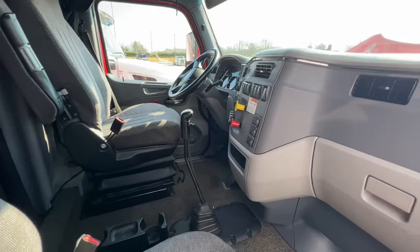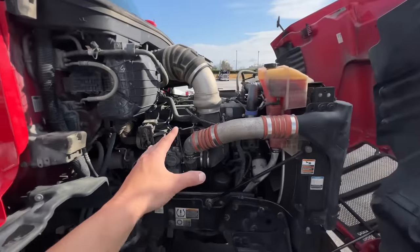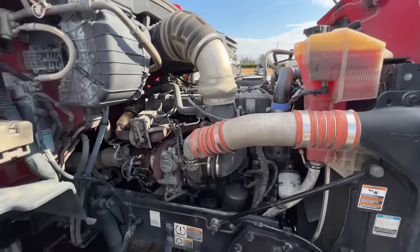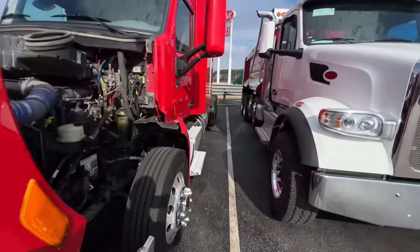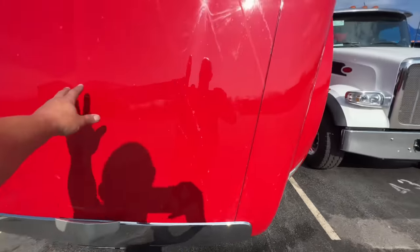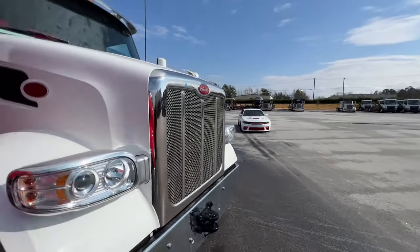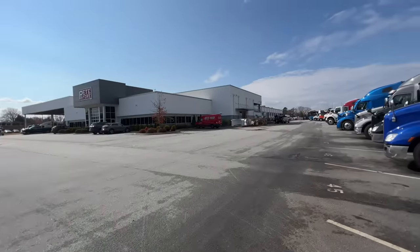For longevity and ease of repair, I'd definitely go with a manual. Fuller 10-speeds and 18-speeds are everywhere and easy to replace. That Paccar motor is going to be gray/dark in color — the MX13 is the most common version. It might be $5,000–$10,000 less than a Cummins, but still try to get the Cummins. Let's close the hood — they have a little release mechanism so it doesn't snap back. Thanks to Peterbilt for showing us the Paccar MX13 motor.